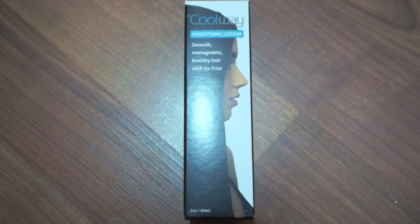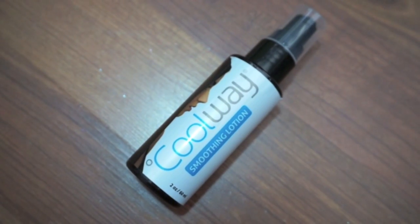Next product is from Coolway, and I've actually collaborated with Coolway years ago — I will leave that video down below — but they sent me an amazing flat iron. And what is this? This is the smoothing lotion. Coolway's conditioning lotion is packed with vitamins and proteins to smooth and control unruly hair. Retails for $24.95. Let's smell it. Oh, it smells good.